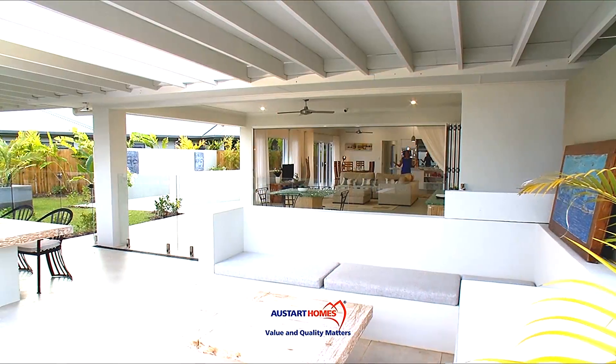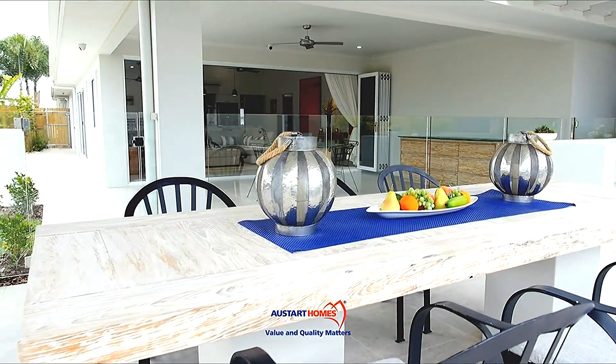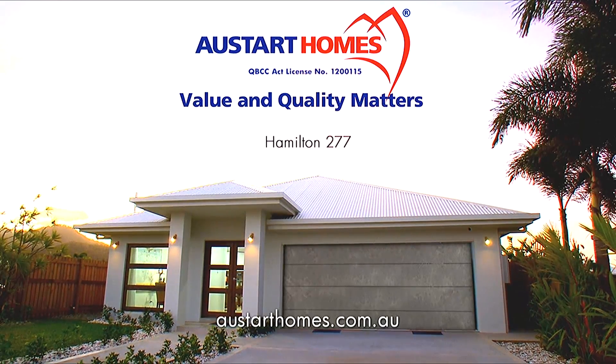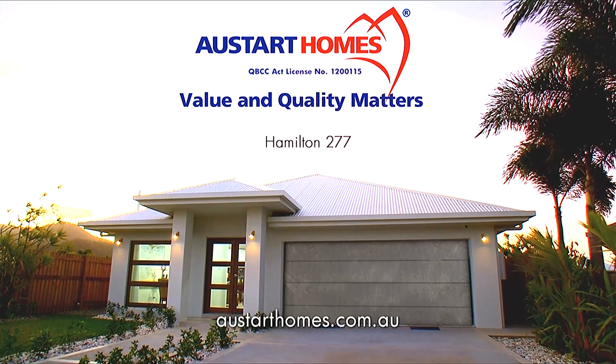AusStart Homes Hamilton 277 is an entertainer's dream home, which brings the outdoors in and is perfect for narrow blocks of land. If value and quality matters to you, then think AusStart Homes. Come and make yourself at home.